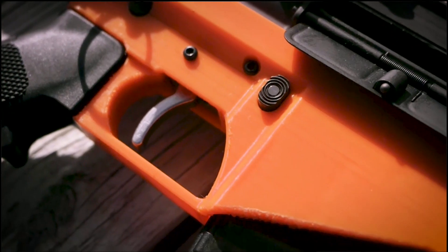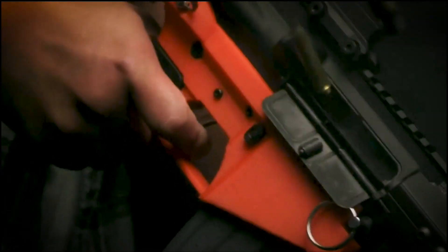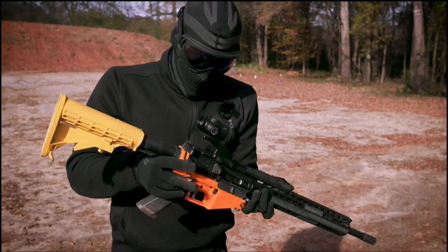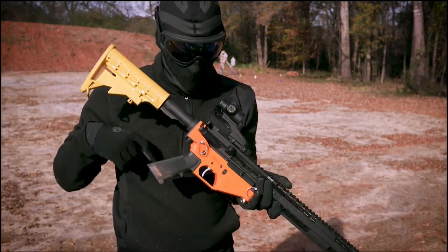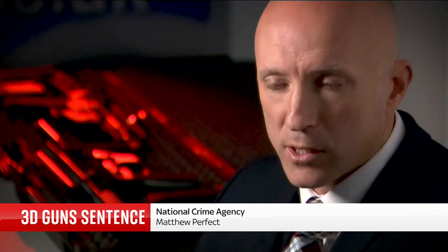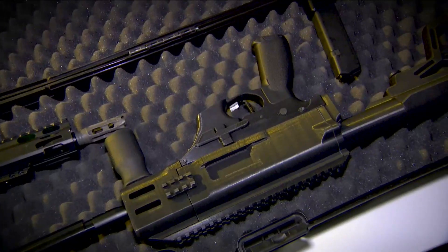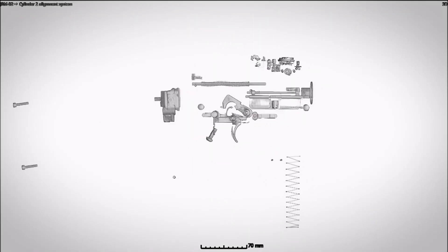A Sky News investigation found that 3D printed gun designs could easily be found online and, in the US, a mainly American online community has sprung up showcasing their creations. But it's a growing problem for the UK too. At this stage, we're looking at 3D printed firearms as an emerging threat. It's fair to say that we've seen a significant increase in both their design, production and recoveries in the last 12 to 18 months. The prosecution of Biddle Portman is one of the first in the UK for making viable 3D printed weapons, but police still don't know what he intended to do with them.